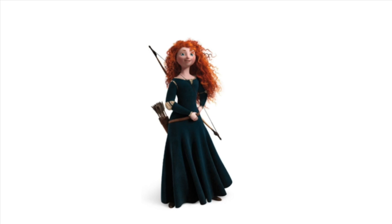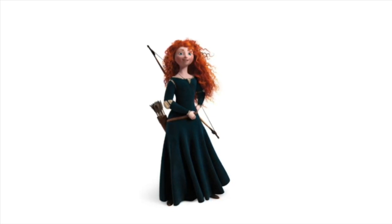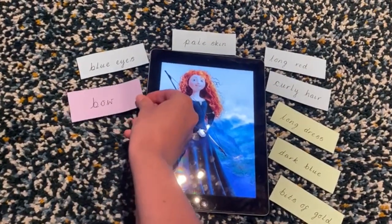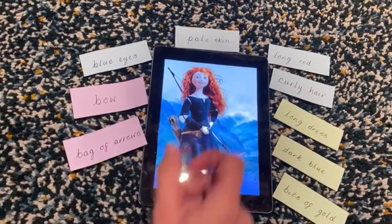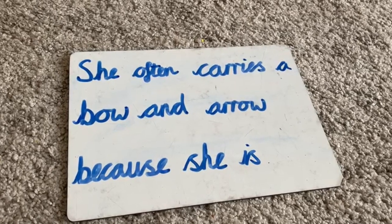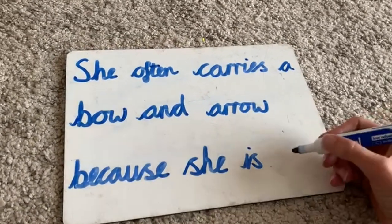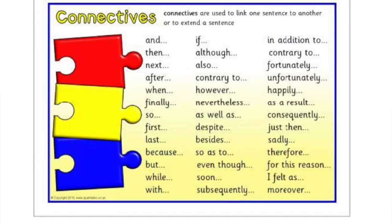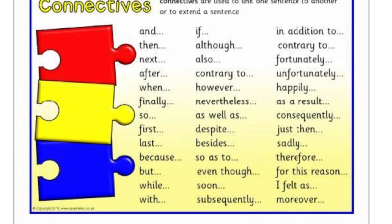Now that we have described Merida's appearance and clothing, it's time to move on to her accessories. Miss Easton, back to you. She is carrying a bow and has a large bag of arrows. Great job Miss Easton — I also love that you have been writing in your cursive font. She often carries a bow and arrow because she is brave. What a fab and descriptive sentence, Miss Maxwell. I really like that you managed to use the connective 'because' and gave a reason as to why Merida carries a bow. I wonder if you at home could try and use a connective such as 'because' in one of your next sentences.